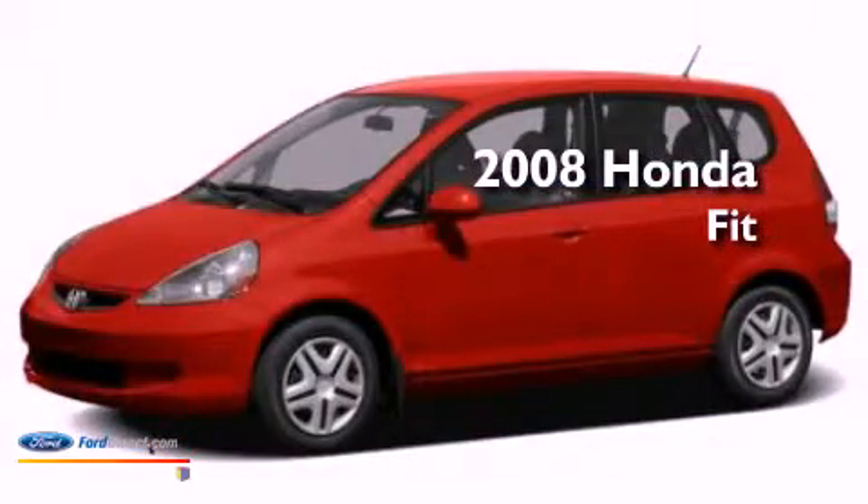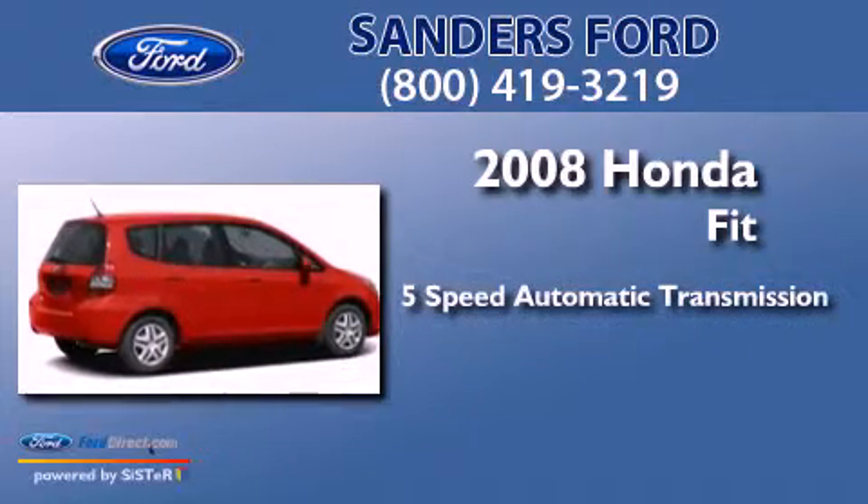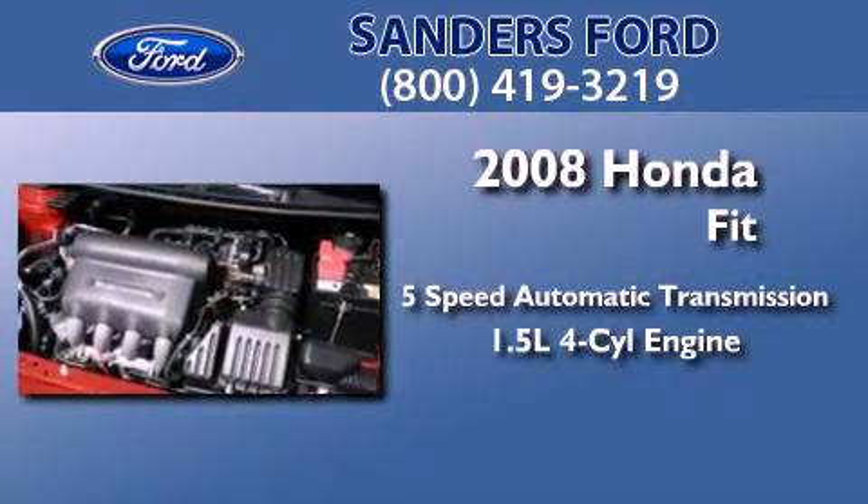This is a 2008 Honda Fit. This compact has a 5-speed automatic transmission and an inline 4-cylinder engine.